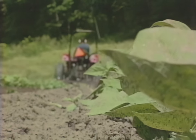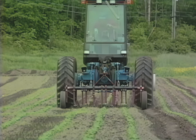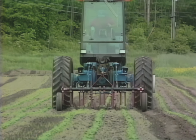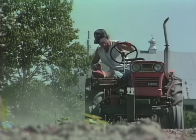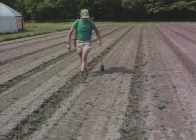Matching cultivation tools to the soils, crops, weeds and other particulars of a farm can be a complex task. Growers that are trying to reduce or eliminate their reliance on herbicides need information that will help them make good decisions about cultivation and weed control.